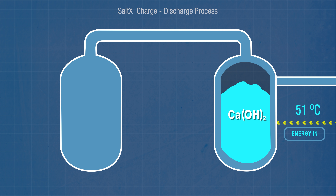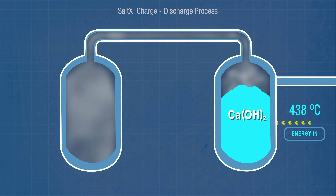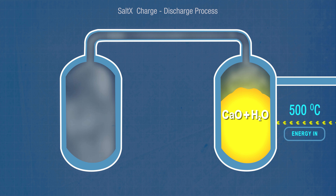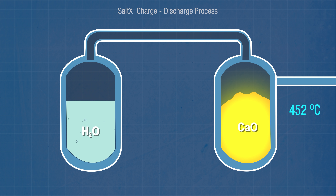To charge the system up, electrical energy from renewable sources or waste heat from industry is run through the calcium hydroxide to increase its temperature to about 500 degrees Celsius, which causes it to dehydrate. The steam released is then captured in a separate storage tank, and the salt left behind is calcium oxide — better known as quicklime. Now you've got a stable compound in one tank that cools back down to room temperature, and plain water in another, and as long as those tanks are well sealed the two components will happily sit like that for hours, days, or even weeks and months.